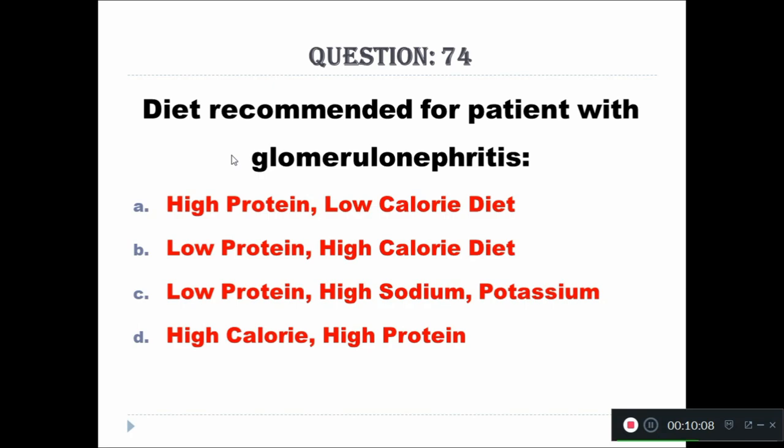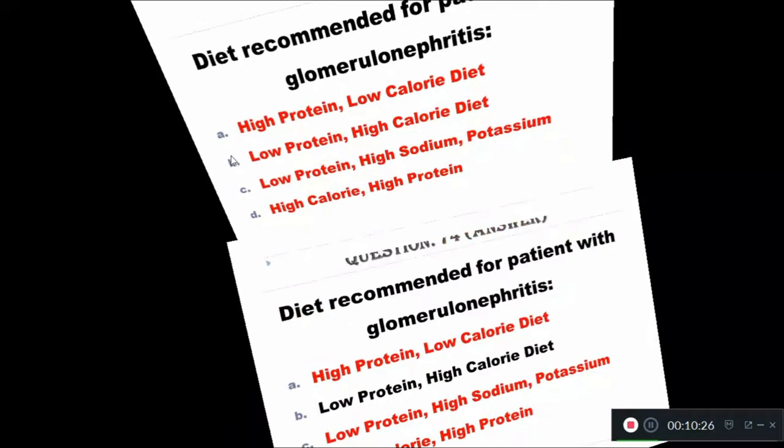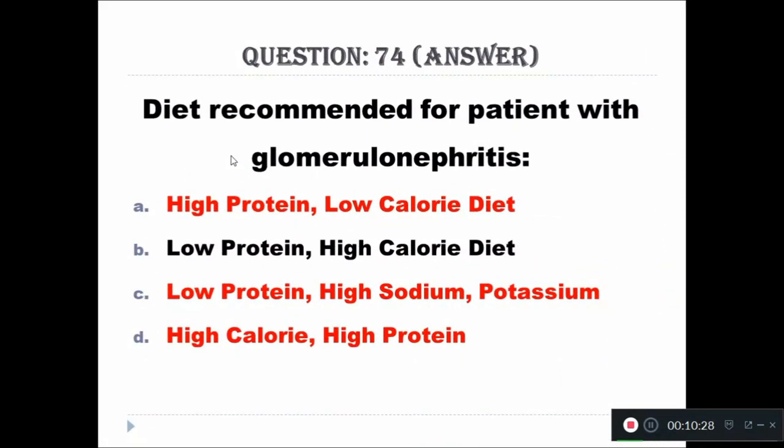Question 74: Diet recommended for patients with glomerulonephritis — Option A: high protein, low calorie diet; Option B: low protein, high calorie diet; Option C: low protein, high sodium/potassium; Option D: high calorie, high protein. The right answer is low protein, high calorie diet.